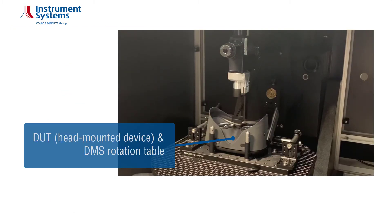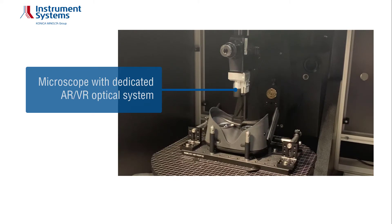Here you see a typical head-mounted device as DOT on the DMS-803 rotational table. Above the DOT, you can see the microscope with dedicated AR-VR optical system, which mimics the human eye.